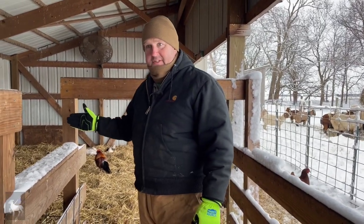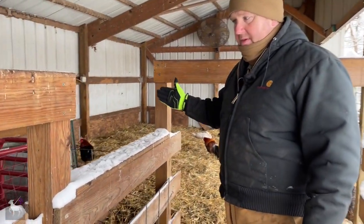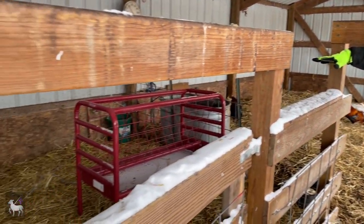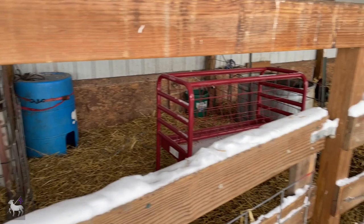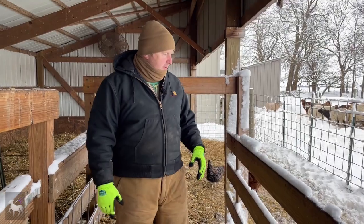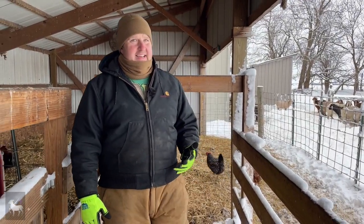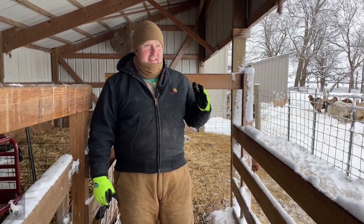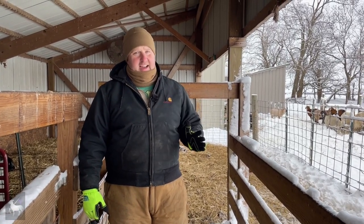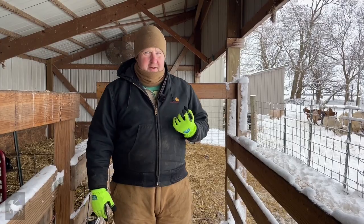We like to utilize T-posts and panels because we can move them around. This area is going to be a lambing pen for one of our moms once they start having babies. This is a must-have. And I know some of you are thinking, 'I live in a warm environment, do I really need that?' Yes — they need shade, they need protection from the elements. You've got to have some kind of a structure. That's number one.